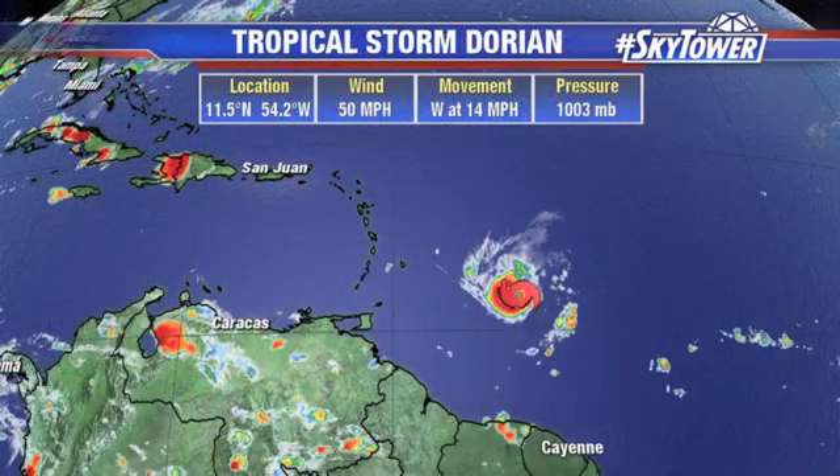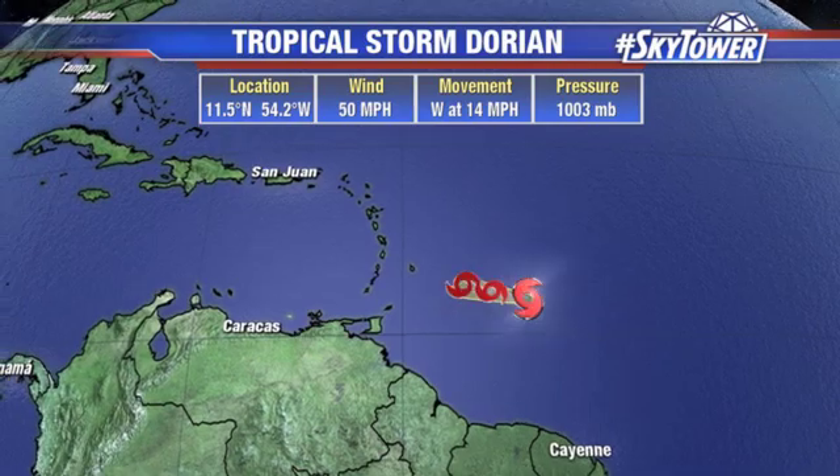The bigger story is Tropical Storm Dorian. This is a small storm — look how compact and tight it is right now. That kind of structure is probably going to help it out in terms of warding off some of the impacts from a lot of dry air, which is really everywhere. There's not anywhere to go where there's not dry air in abundance, but that small structure of the storm should help it ward off the effects of that. So slow strengthening is expected, kind of heading into a better environment in terms of wind shear as well.